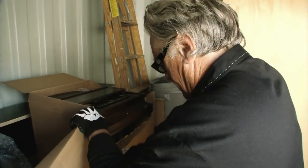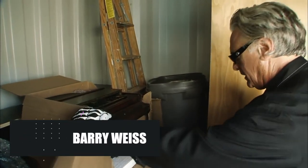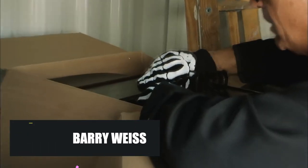Regardless of what you might think, if you see a locker full of supposedly vintage articles, it's not guaranteed that they're worth much. Some could be valuable, of course, but it takes much more expertise to find a real treasure.